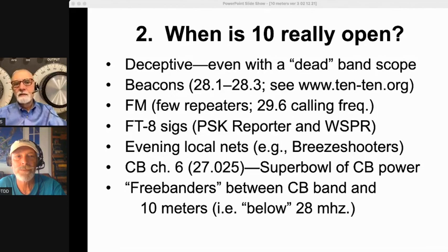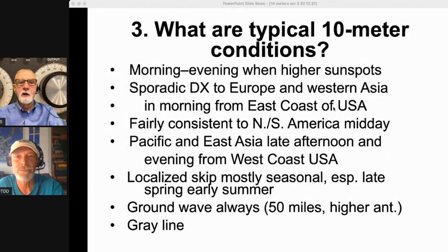There are also so-called free banders — typically CB operators who have old FT-101s or similar rigs operating in the band spectrum between CB and 10 meters, just below 28 MHz. If you hear them in there, 10 meters is open as well. So don't be deceived about when 10 is actually open.